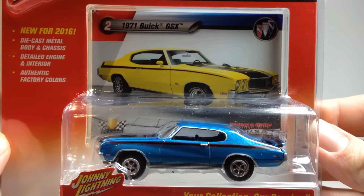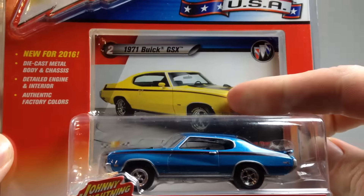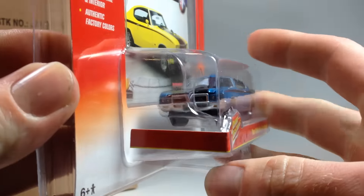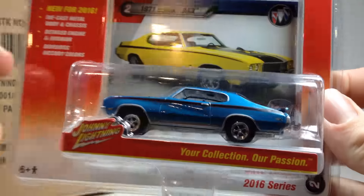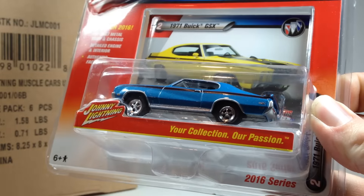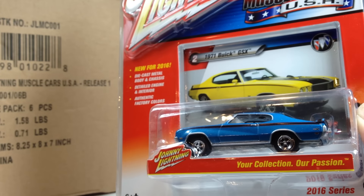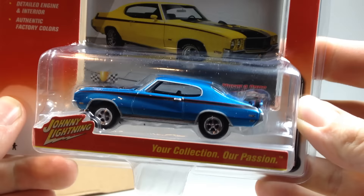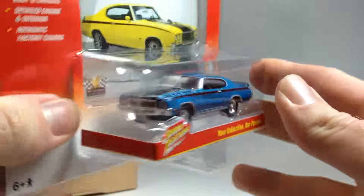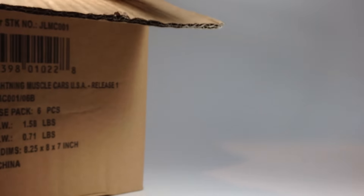Then we've got the '71 Buick GSX. Its other color is in yellow and that one is also showing up at my Walmarts. So basically the cases I'm getting at my Walmart are the alternate color of the Buick GSX, the alternate color of the Chevelle, and the alternate color of the Coronet. None of the other castings have shown up at Walmart where I am in Wisconsin.